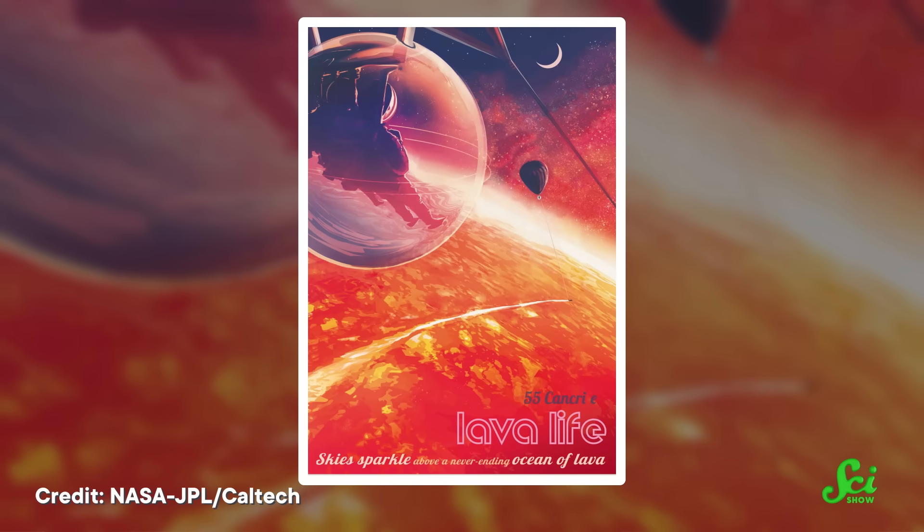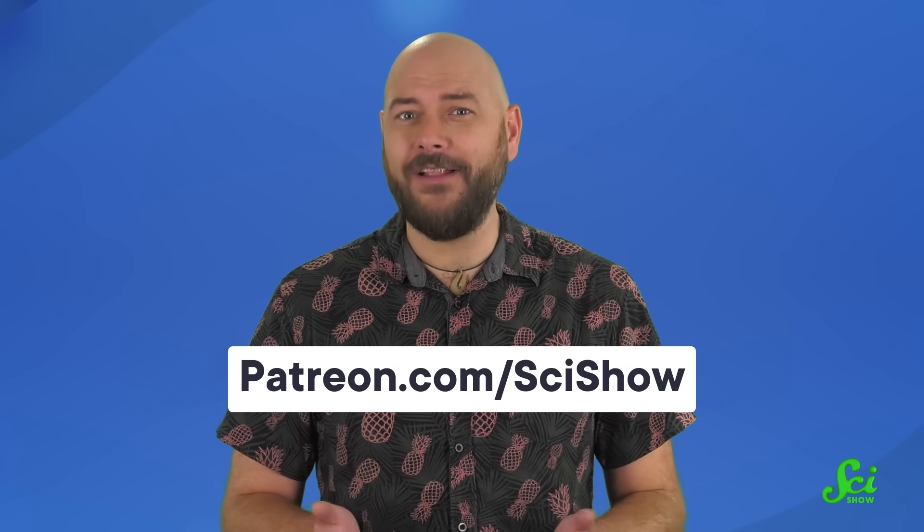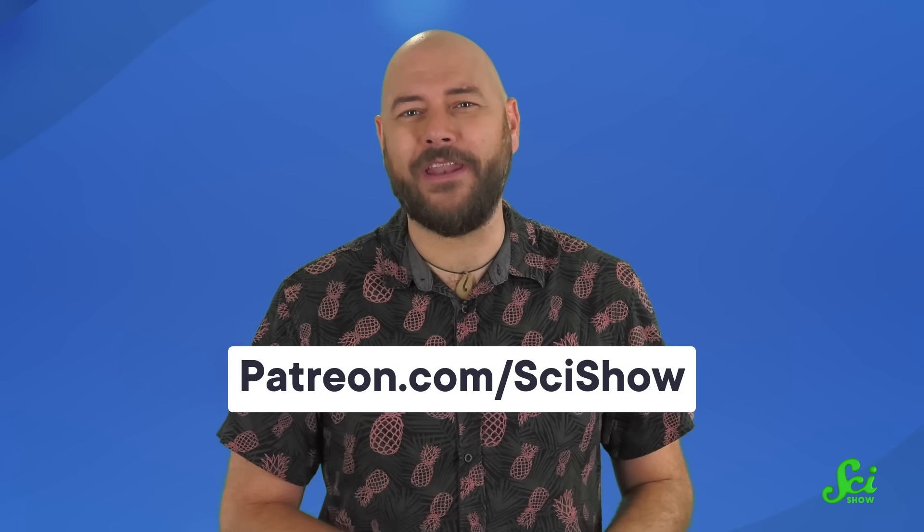Either way, Janssen is shaping up to be a pretty cool target for future space tourists. Well, not cool-cool — you know what I mean. This episode is brought to you by our very cool supporters on Patreon. They may not be half covered in lava, but we wouldn't get to talk about awesome exoplanets without them. If you want to support the channel, you can head over to patreon.com/scishow to check out how to support the channel and all the perks we've got waiting for you.